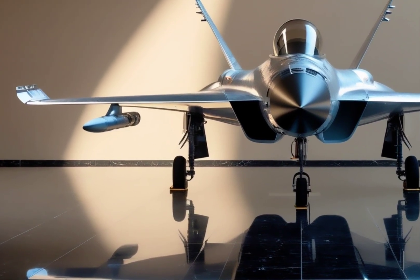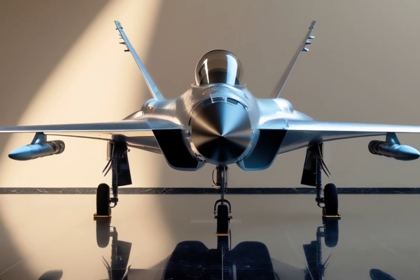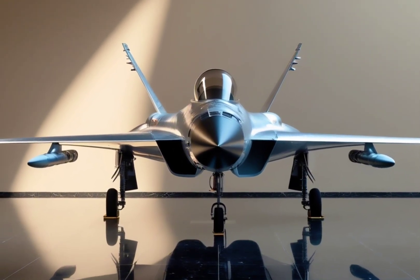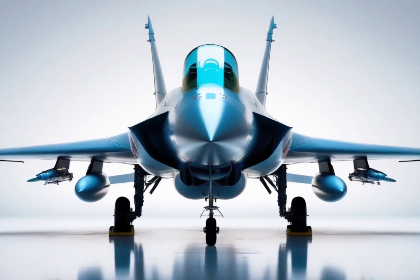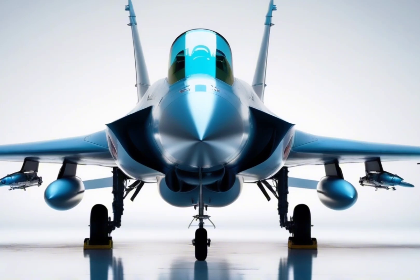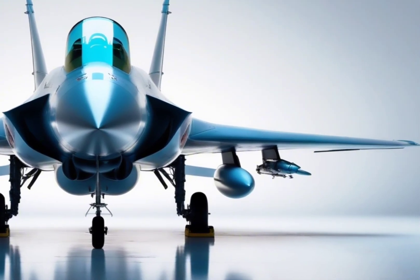The first flight of the Tejas MK2 was expected soon, and by 2028 it could enter full-scale production. Once inducted, it will play a central role in India's air defense strategy, potentially replacing dozens of older jets.